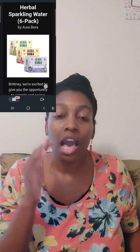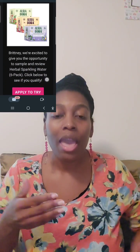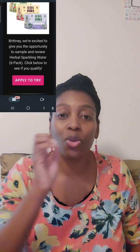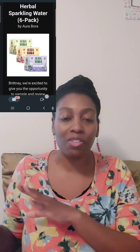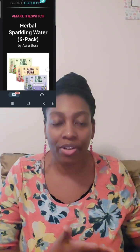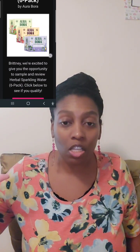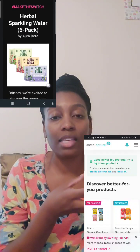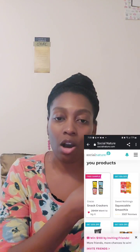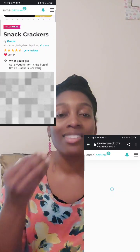They also gave me a chance to get a six-pack of sparkling water, but the thing I don't like is that the coupon has to be mailed to you or you have to pick it up - they don't just ship the product to you. I prefer they just ship it. They had another offer too - plant-based crackers, but you'd have to go to a specific partner grocery store to pick up the coupon.